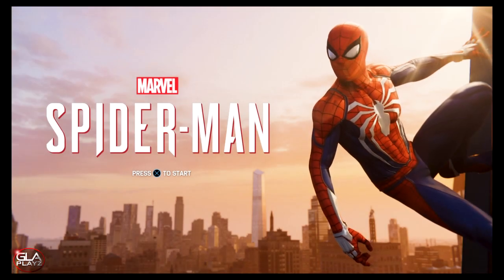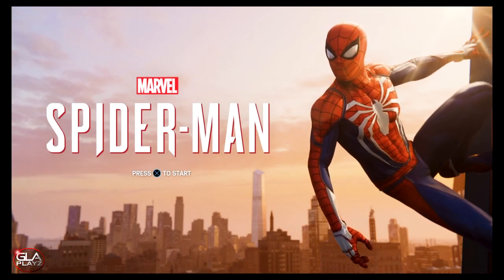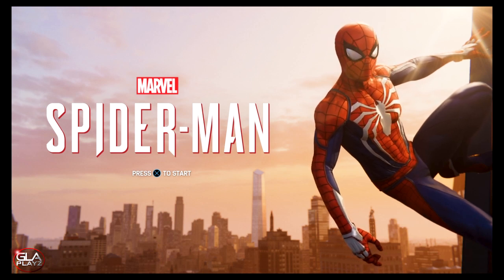Welcome back to the channel guys, just want to bring you some more Spider-Man gameplay. I'm going to show you how to find Nelson and Murdock, aka Daredevil's office.